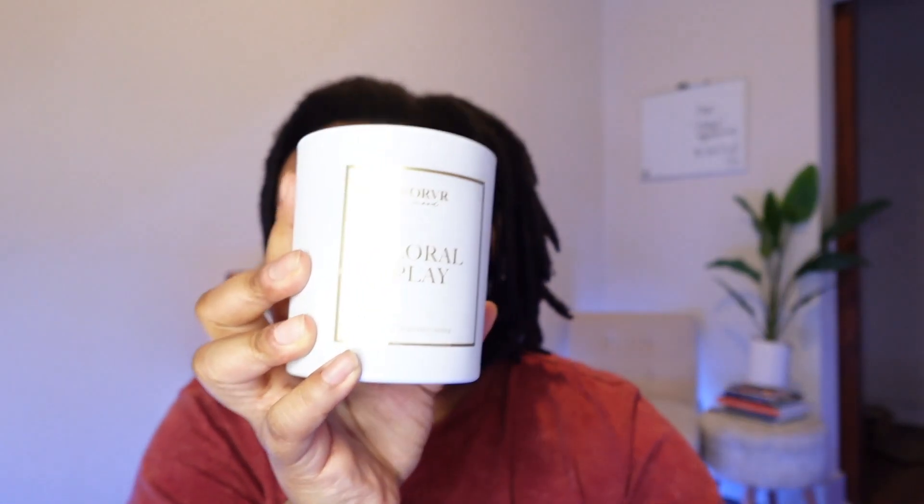That gardenia and rose is coming through so strong — definitely floral. I can understand the name Floral Play because it smells completely floral. This is probably gonna go in my bathroom because it reminds me of just one of those bathroom soapy scents. But if you like any type of fresh floral scents, this might be the candle for you. I'm gonna burn both of these and then get back with y'all on my final impressions.